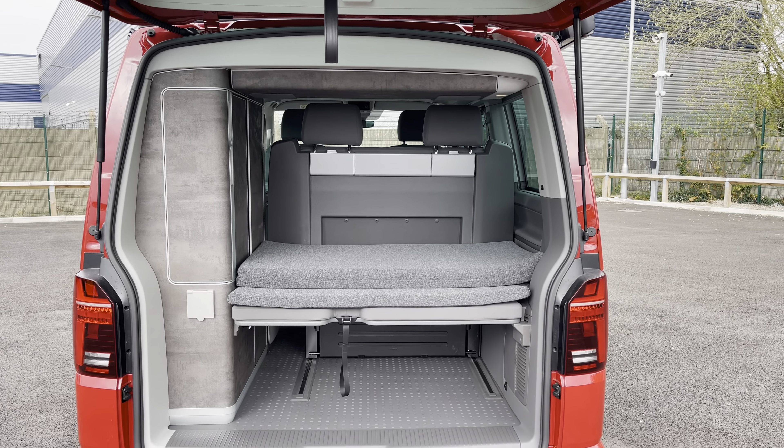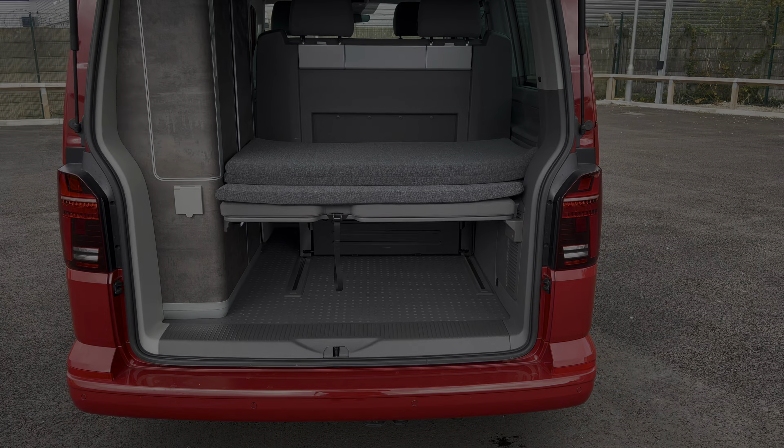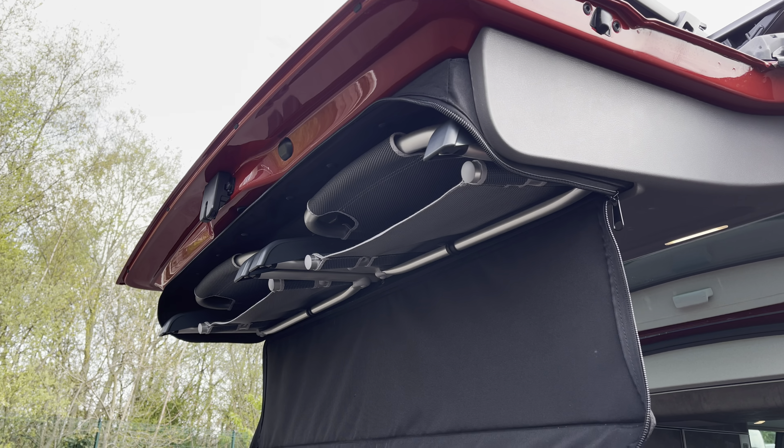Opening up the tailgate will reveal a very spacious load area, your folded up comfort mattress and a storage compartment to the left. You also have storage for chairs above the tailgate.